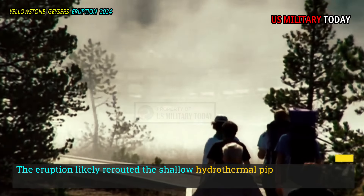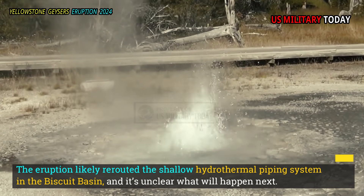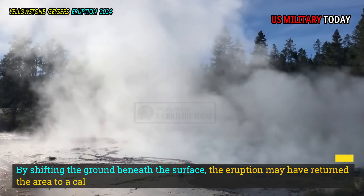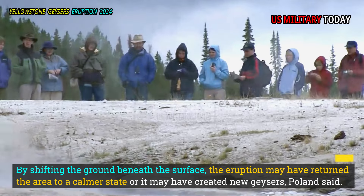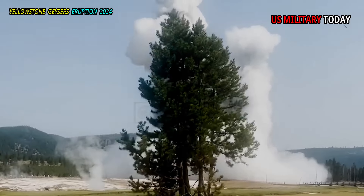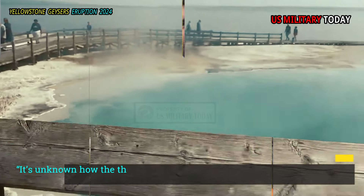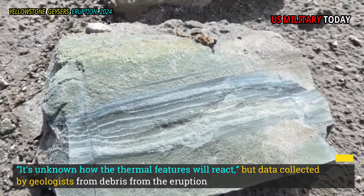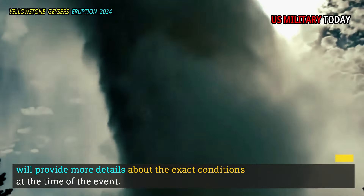The eruption likely rerouted the shallow hydrothermal piping system in the Biscuit Basin, and it's unclear what will happen next. By shifting the ground beneath the surface, the eruption may have returned the area to a calmer state or it may have created new geysers, Pulland said. It's unknown how the thermal features will react, but data collected by geologists from debris from the eruption will provide more details about the exact conditions at the time of the event.